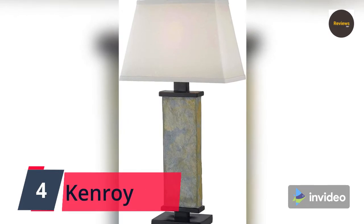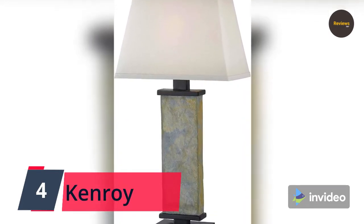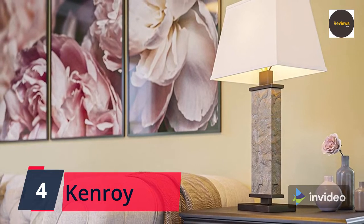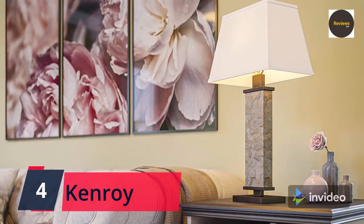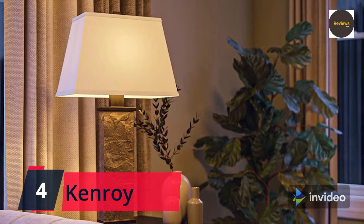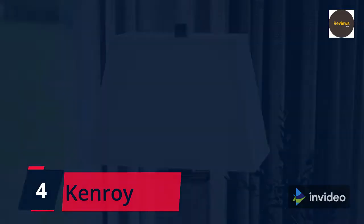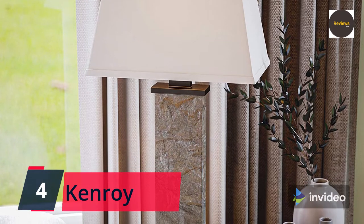Number four: Kenroy Home 21037SL Hanover Table Lamp, medium natural slate finish. The center column is made of real natural slate, adding a rustic charm to this perfectly balanced and elegant lamp. This decorative lamp is 29 inches in height, 15 inches in width, and 10 inches in length. Works with Alexa-compatible smart plugs for on/off voice-activated operation. The rustic lamp with a crisp white shade provides a sleek contrast to the darker mineral patterns of the natural slate body and diffuses harsh light to create a soft, room-filling glow.